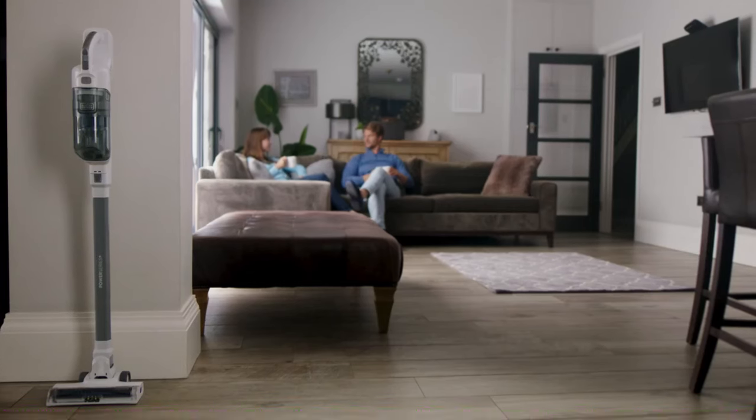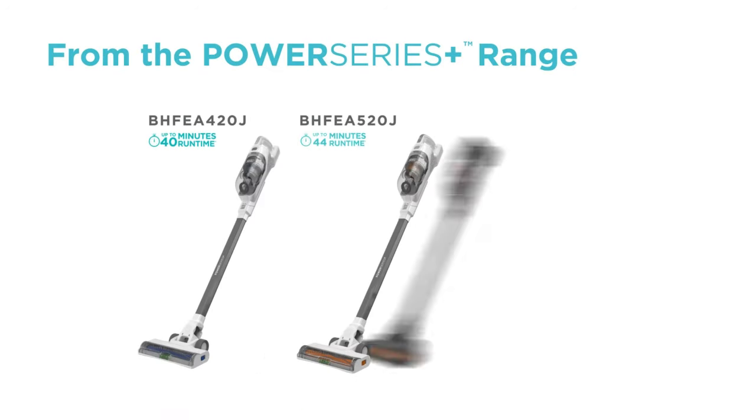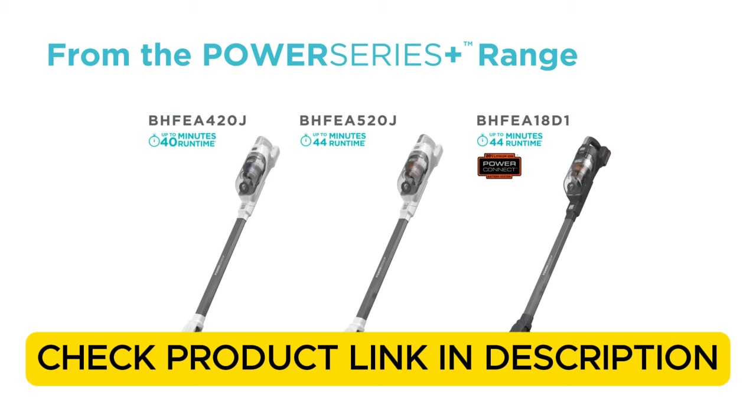Its powerful 16V Max battery provides ample runtime for tackling most household messes, making it a budget-friendly, practical option for light-to-medium-duty cleaning. Check the product link in the description.